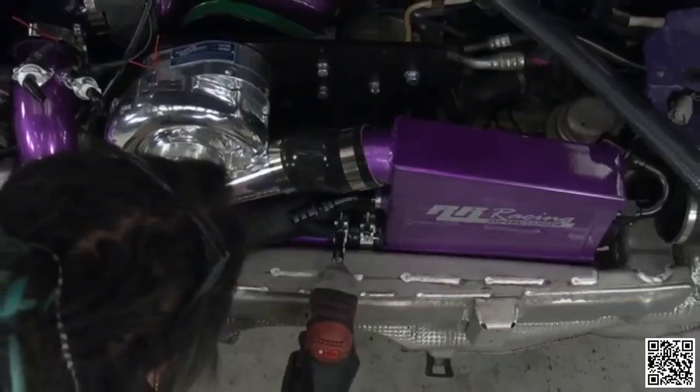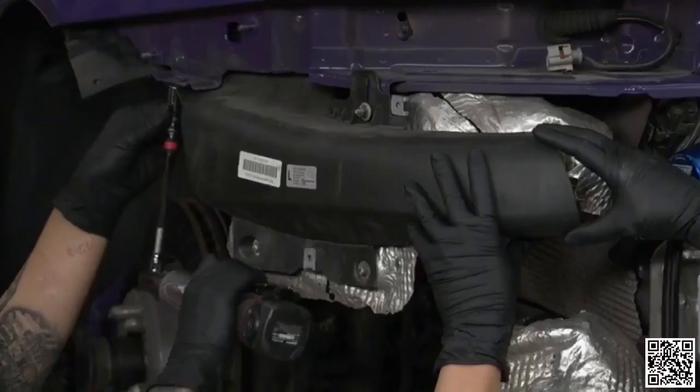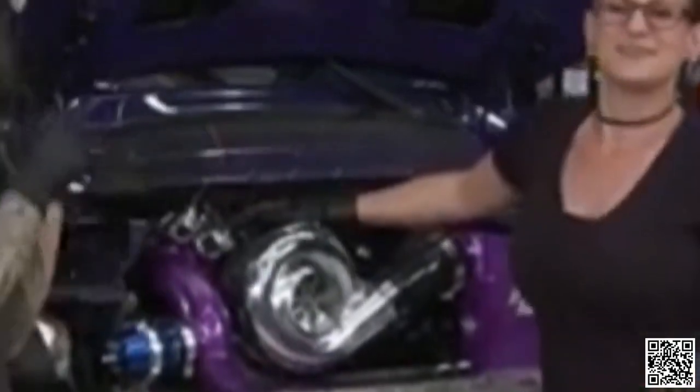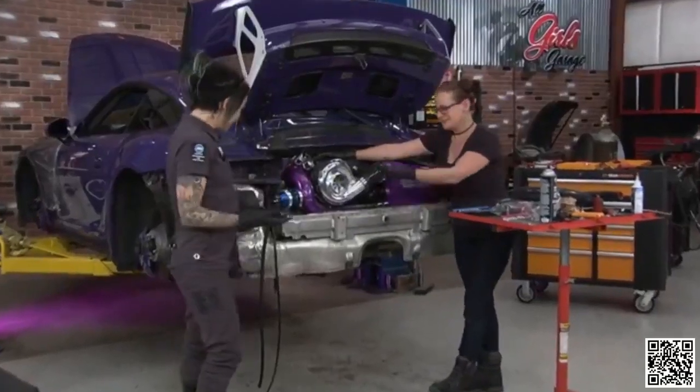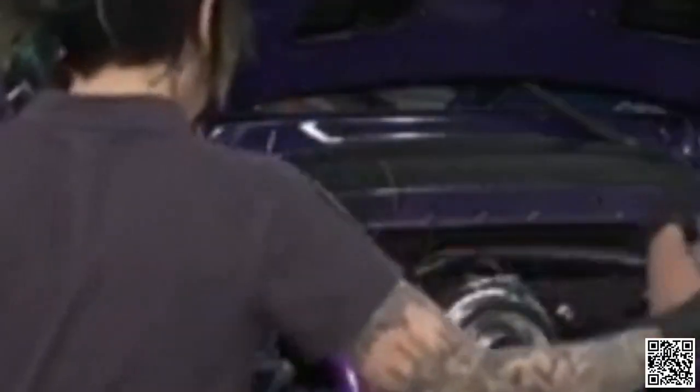Everything is so tight in there. We got it cut and got all the major components of our supercharger kit installed — absolutely fantastic. All we have left is a little bit of plumbing and some wiring and we're going to be driving this thing on the road again. I'm so stoked. You want to do hosing and I'll do wiring? Sounds great.